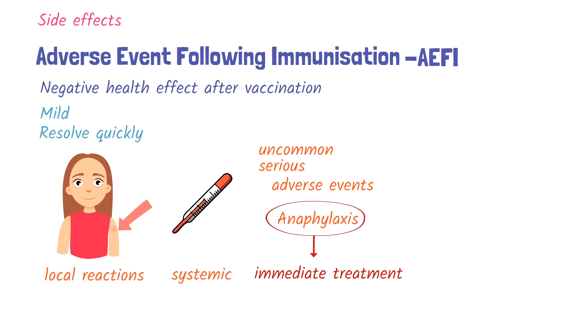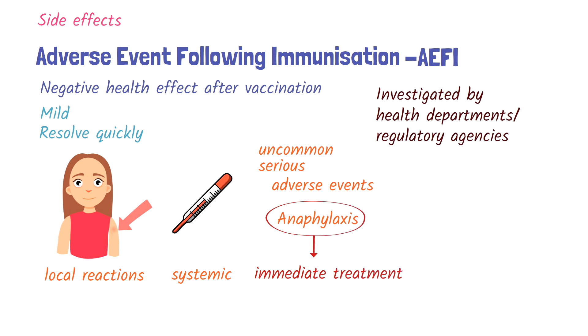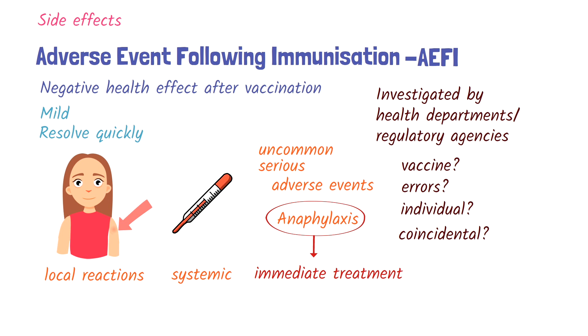Adverse events are investigated by health departments or regulatory agencies. They assess whether the event was related to the vaccine, due to factors such as errors in administration like incorrect dosing, or linked to characteristics of the recipient. They also determine if the event was coincidental. If a safety concern is confirmed, the vaccine is withdrawn from use.